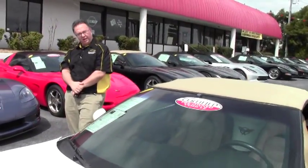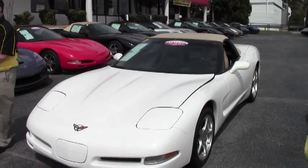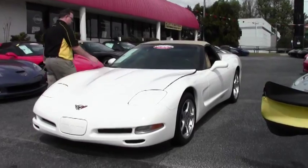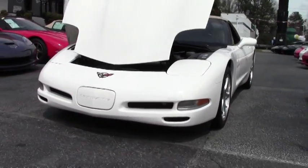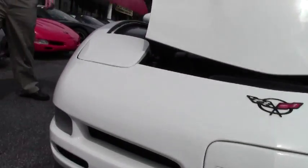Welcome back to Buy A Vet folks, John Ivankovic here. We're going to look at a 2001 convertible, white with a cashmere interior and only 63,000 miles. Of course the beautiful LS1 will be our engine.